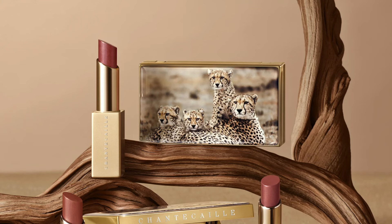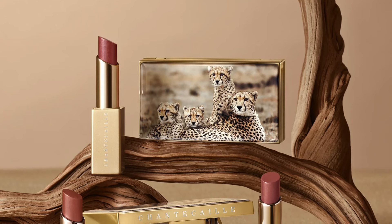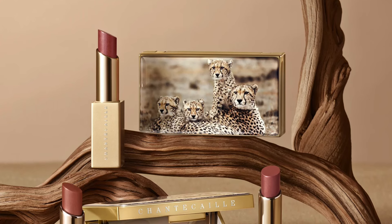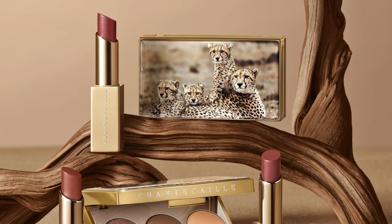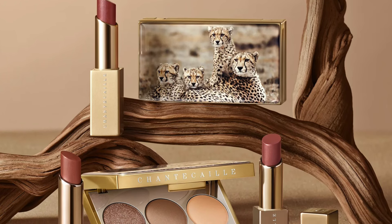Let's start with the palette. The palette is, I believe, $78, so quite expensive. The packaging is a bit bulky, a bit thick. If you think about what you get — standard powder eyeshadows — there's no thickness that justifies the thickness of the palette.